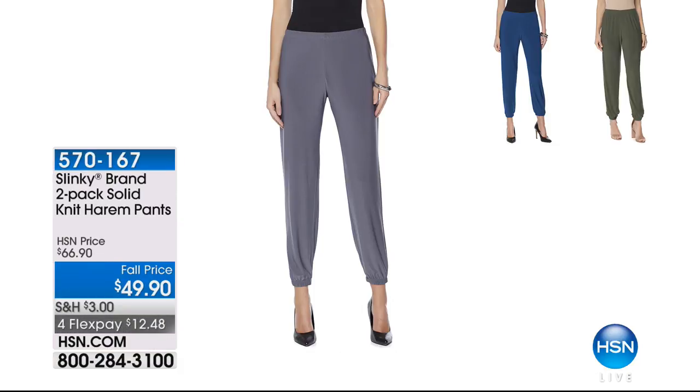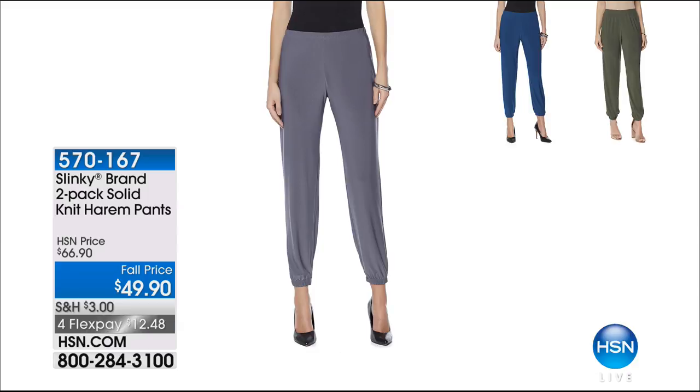Customer pick, $25 off. Wanted to give you a quick peek at the harem pant. It's a two-pack at the lowest price we've ever done — very exciting. They're so comfy, so chic, so fresh-looking. You can wear these with sandals, flip-flops, sneakers, or pumps. One of the most versatile pant styles — 30-inch inseam, extra small through 3X. We've taken $17 off, and it's a buy one get one. Item 570-167 — lowest price we've ever done.